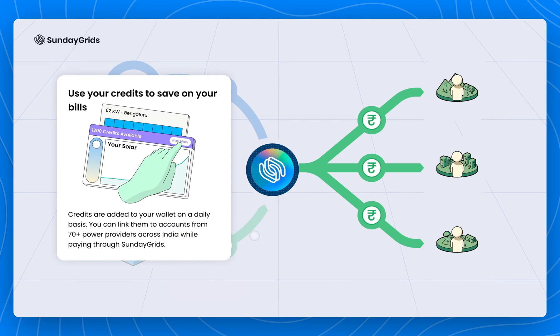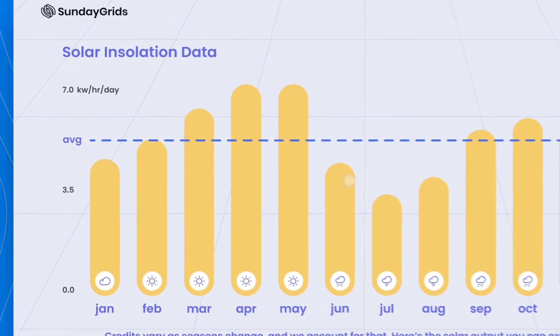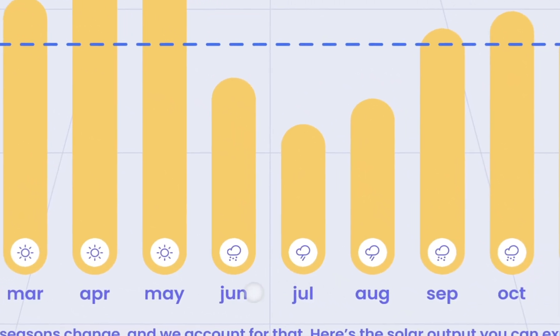And while the amount of sunlight we get varies season to season, surplus credits from summers can be carried over to be used later in the monsoon.